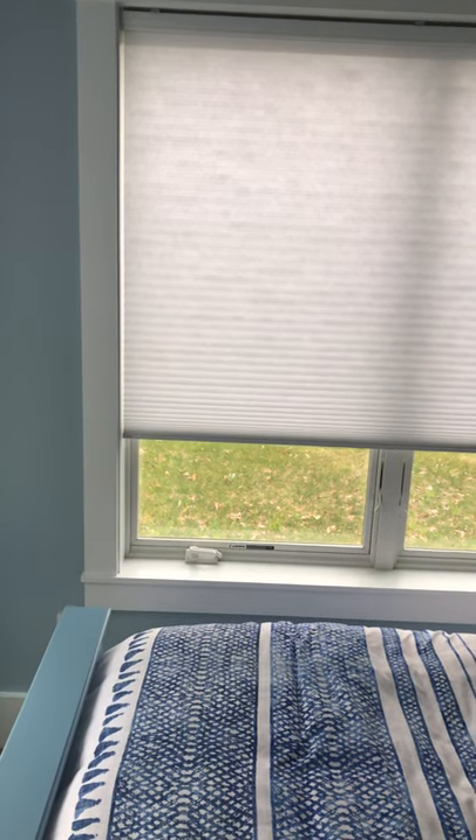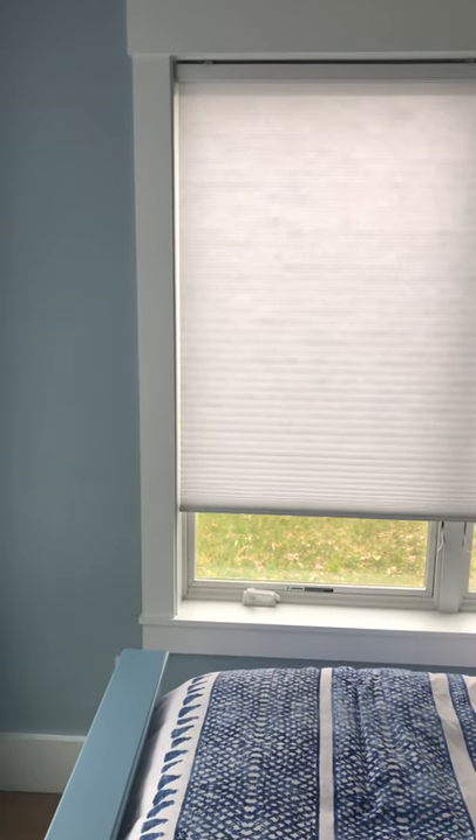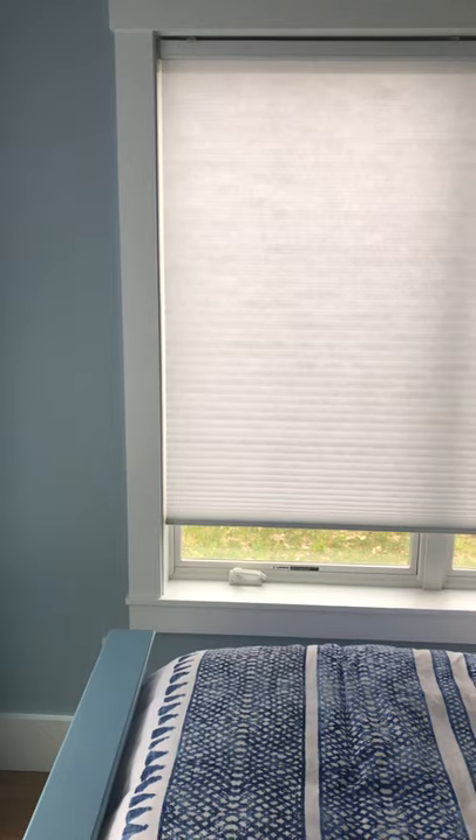For blackout purposes, you are still going to get some light bleed because any gap will allow that. A roller can give you a hundred percent blackout, but you would have to use channels or rails that the shade slides into in order to achieve that. So you can basically get a better light block without rails on a cellular shade.